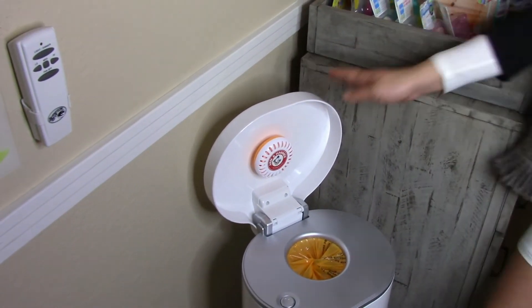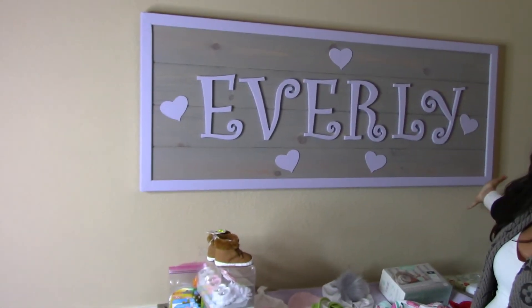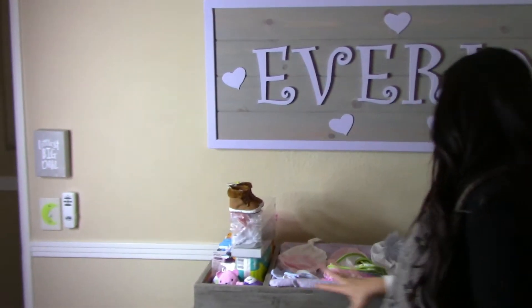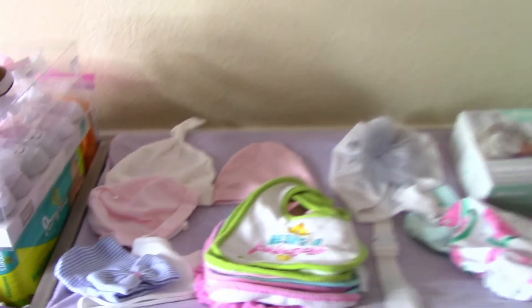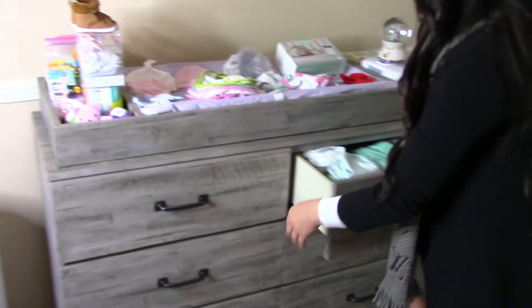Over here is her dresser with her changing table, and above this is actually a sign that my dad made for her room — so this is one of a kind. On here we just have some diapers, little socks, shoes — all this stuff will probably be put away. We have beanies for her, lots of bibs. I love this hat I got online — so swaggy. And then we have the Owlette that we got. We also have a little globe that's actually from my nana to me, but we're going to keep it in Everly's room. And then obviously we have her dresser, which is just packed.